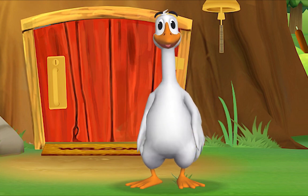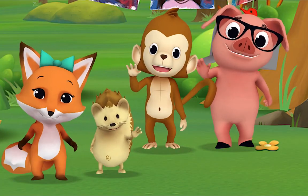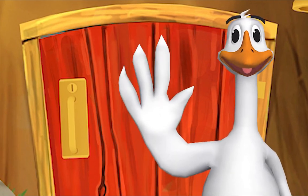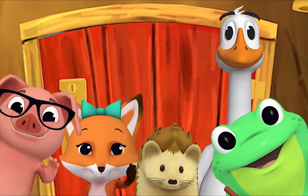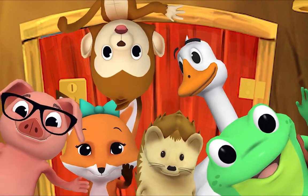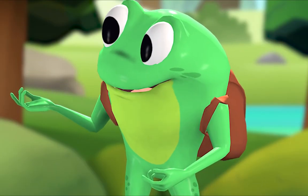Come on and say hello! Hello, Mr. Frog! Hello! Hello, Mr. Goose! Hello! Hello, friend! Hello, hello, hi! Nice to see you. Hello, hello, hello! Let's sing the alphabet song!